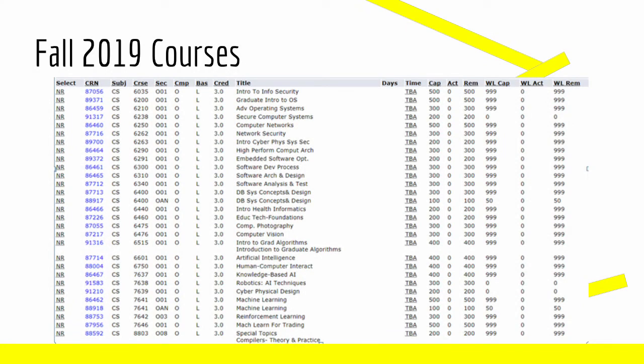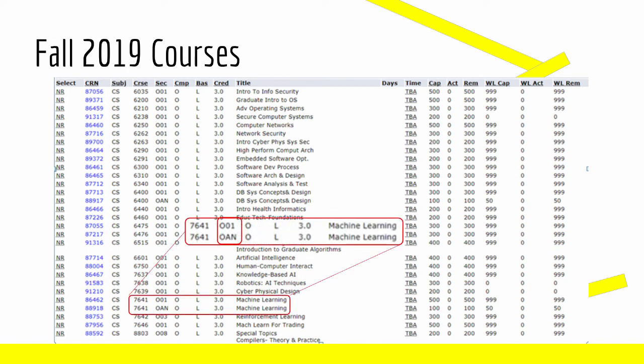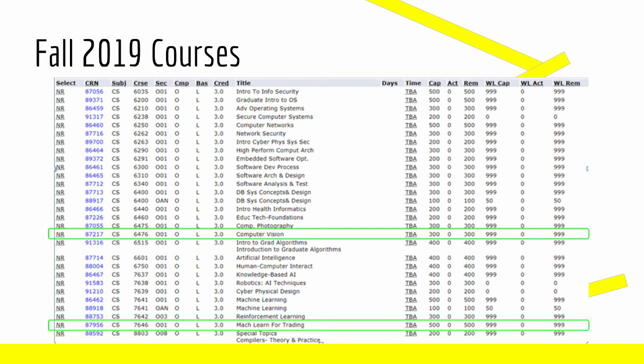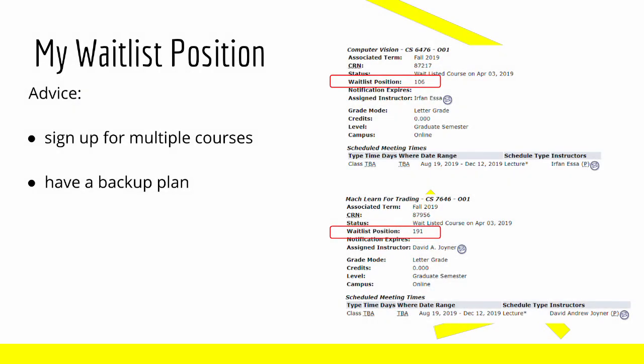For fall course options, as you can see, there's a lot more. It's important to remember that there are multiple sections for each course. For example, for CS7641 we have section O01 and OAN. For OMS CS students, we are section O01 — if you try to sign up for a class in another section, you'll get an error. For the fall semester, my top choices were CS6476, CS7641, and CS7646. When signing up, I was able to get myself waitlisted for Computer Vision and Machine Learning for Trading. For both of these courses, my waitlist position is reasonably low. For Computer Vision, which is my number one choice, I'm waitlist position 106. And for Machine Learning for Trading, my second choice, I'm waitlist position 191.